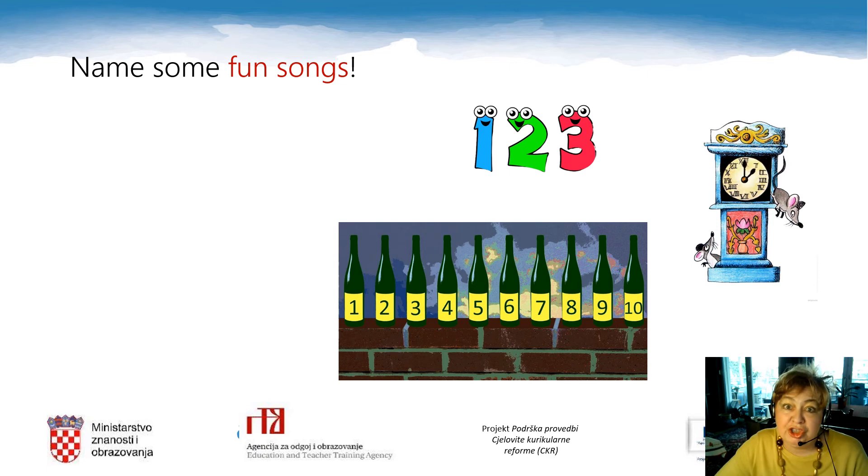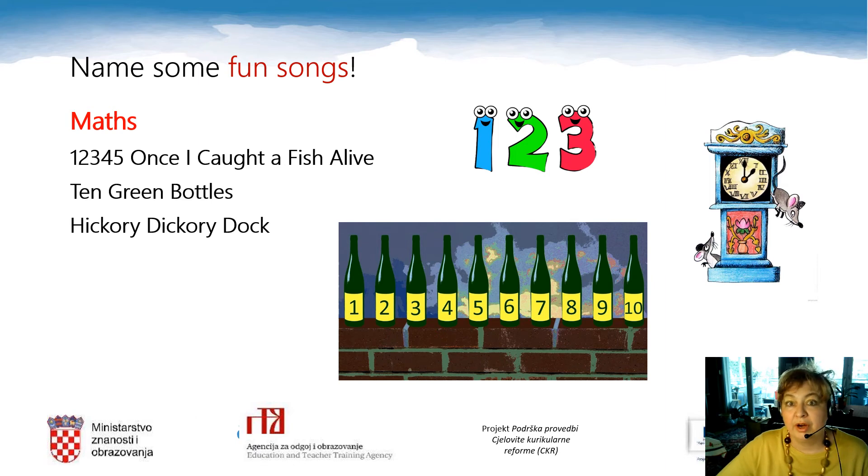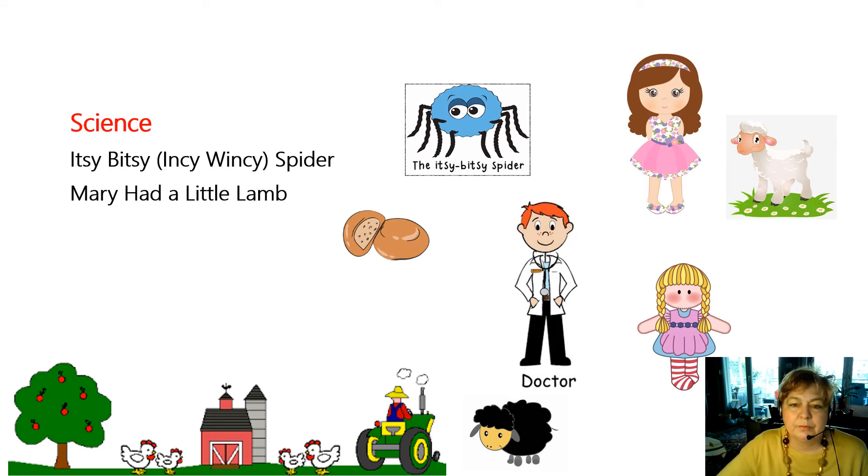Do you like to sing songs in English? Here are some fun songs — they're all connected to other school subjects. If you want to revise numbers in maths, here are some suggestions: One, Two, Three, Four, Five, Once I Caught a Fish Alive; Ten Green Bottles Standing on the Wall; Hickory Dickory Dock. For science: Itsy Bitsy Spider; Mary Had a Little Lamb; or Hot Cross Buns — hot cross buns, one a penny, two a penny, hot cross buns.